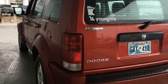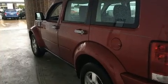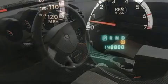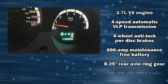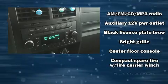Dodge prioritized practicality, efficiency, and style by including front fog lights, a roof rack, and one-touch window functionality. Audio features include a CD player with MP3 capability and four well-positioned speakers.